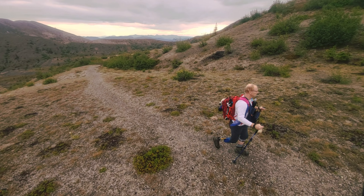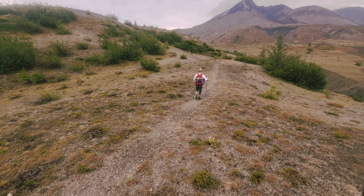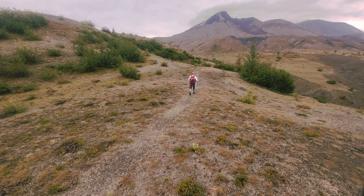Although the volcano erupted over 30 years ago, the landscape still hasn't recovered. You have to remember that all of this that I'm hiking through was once forested.